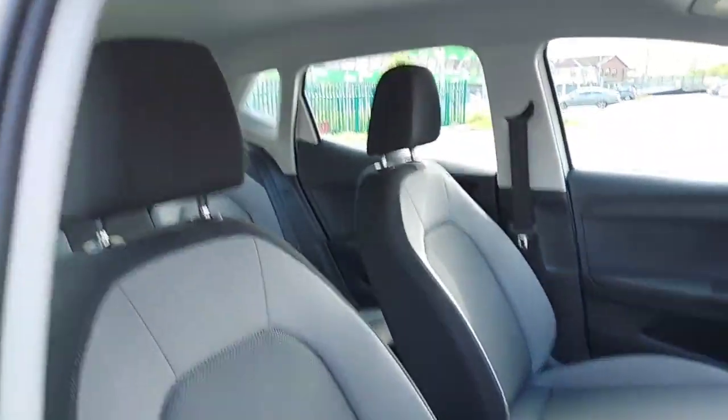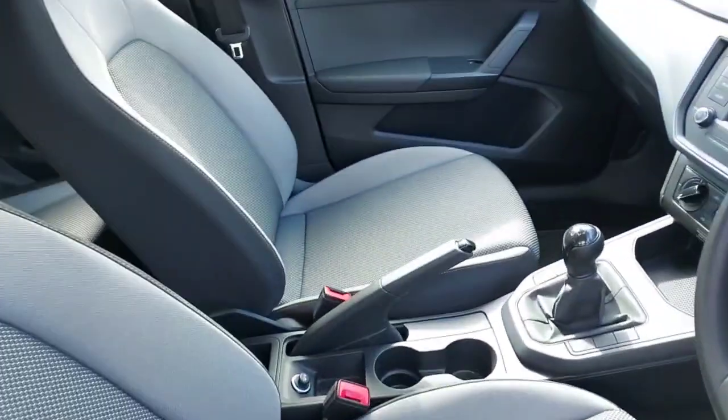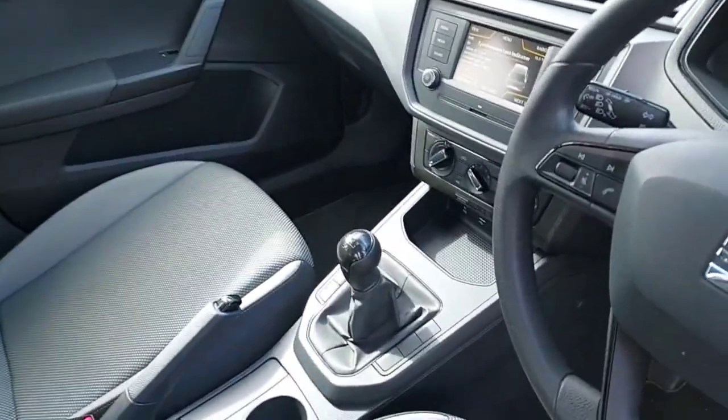Moving on up into the front of the car here, we have our two front seats. This is a 5 speed manual.